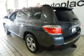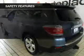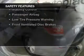Also featured are a tilt and telescopic steering wheel, a spoiler, power seats, and cruise control. Safety was made a priority with these features.